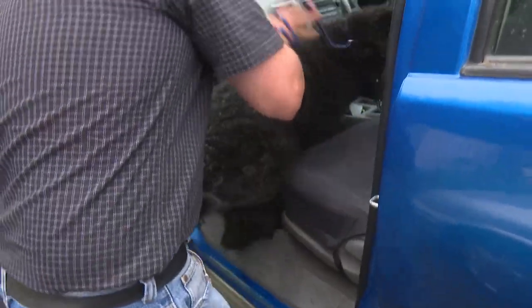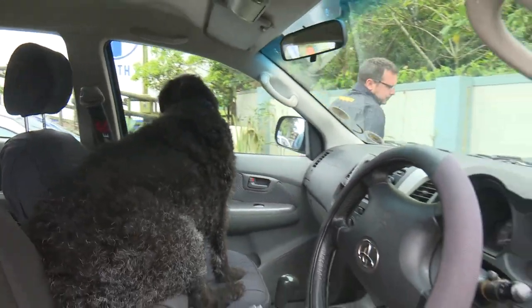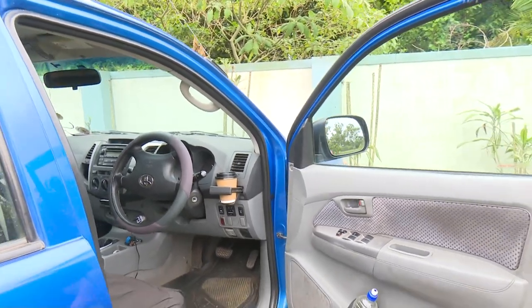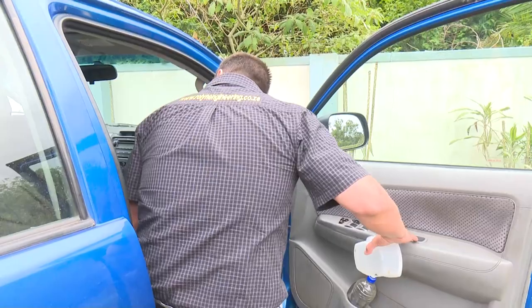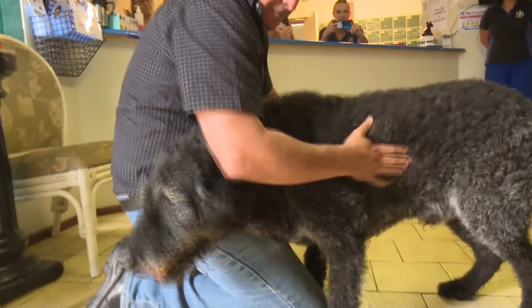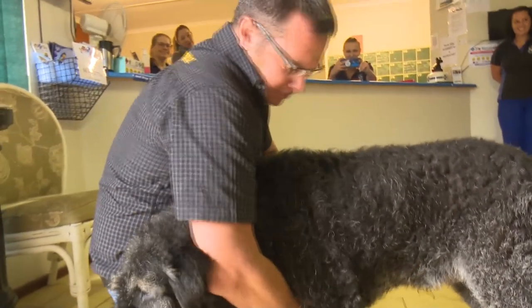Scott and Werner's story highlights the importance of microchipping your pets. Who would have ever believed that a piece of technology the size of a grain of rice would result in a man and his dog being reunited after some 1,500 days? It is the most responsible thing for any pet owner to have their dogs microchipped. A collar doesn't work because whoever steals a dog removes the collar — but a microchip you can never remove. In a world where bad news is endemic, it is wonderful that there are still stories out there to put a smile on one's face.